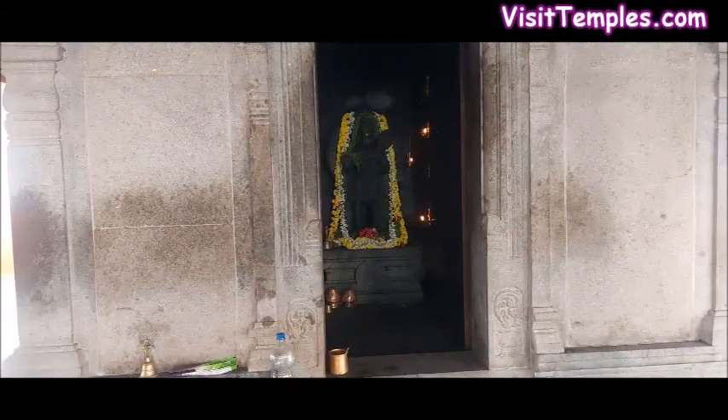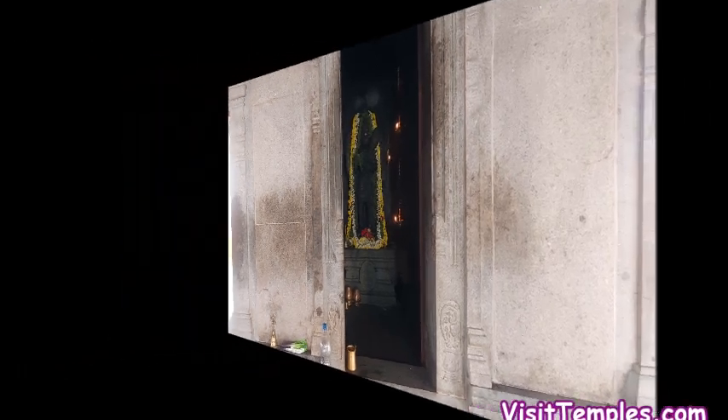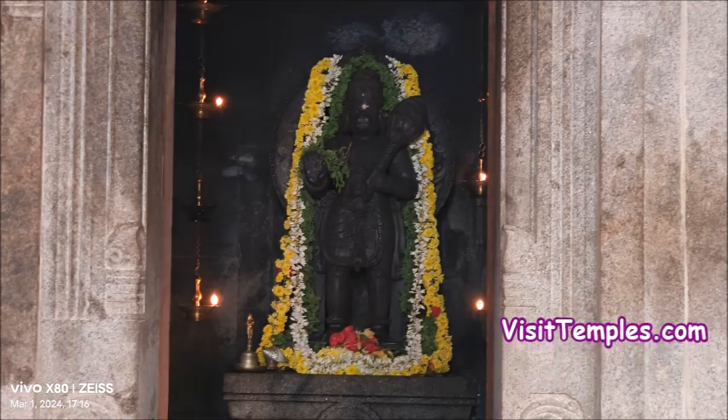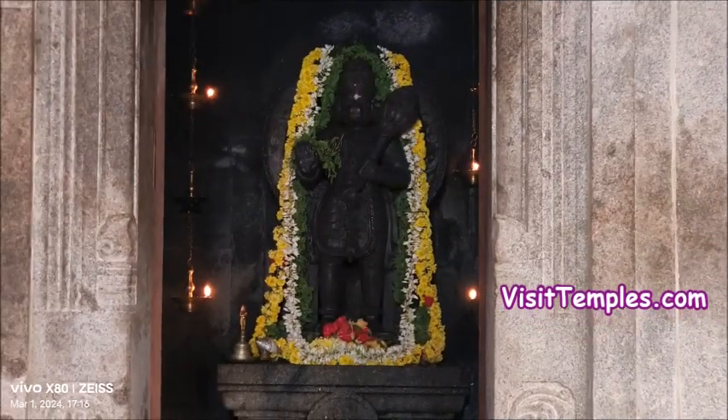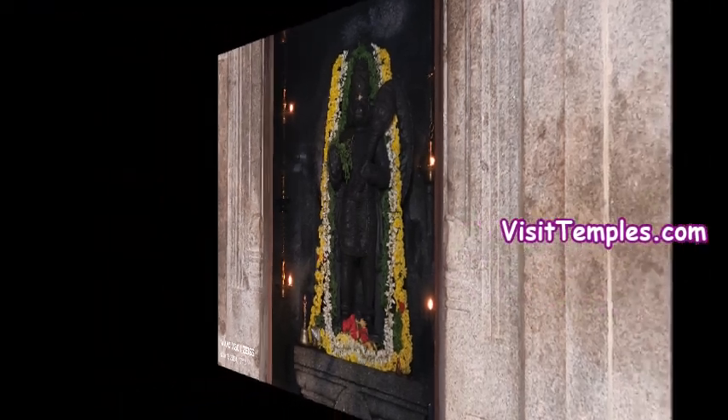In the Sanctum Sanctorum, Sri Anjaneya Swami looks majestic in a standing posture with his right hand in Abaya Hastam. In his left hand, he holds a mace that rests on his left shoulder. This Abaya Anjaneya temple has started gaining popularity